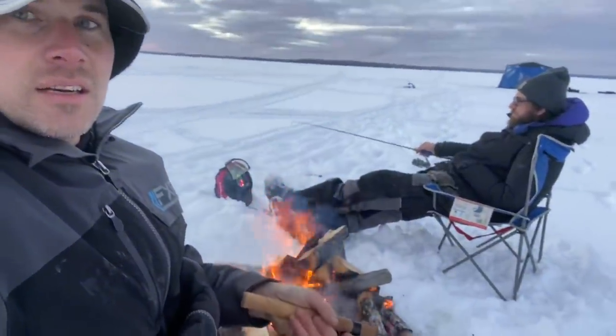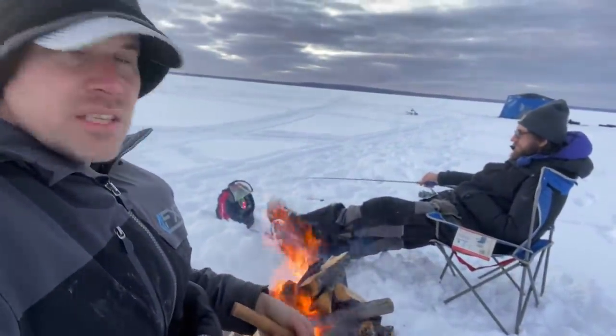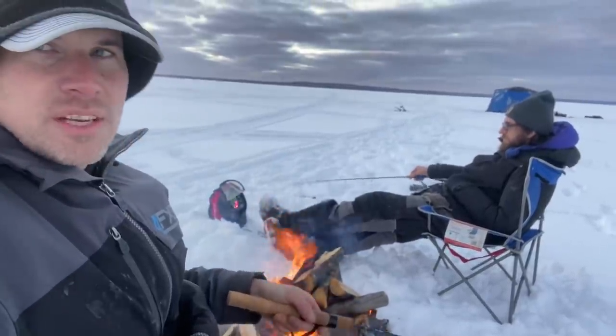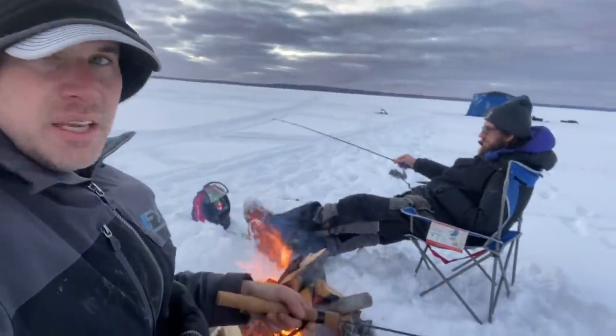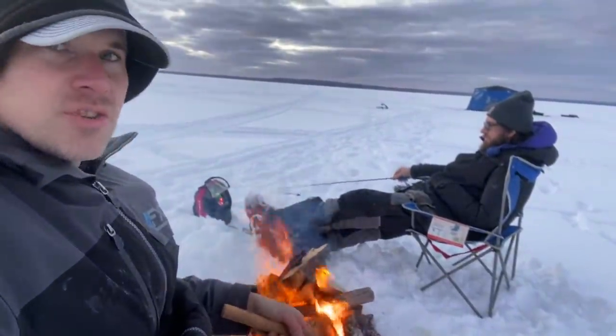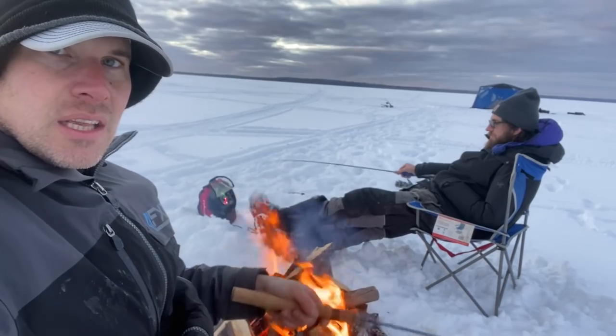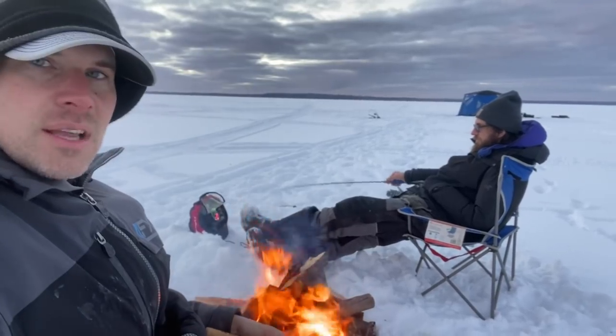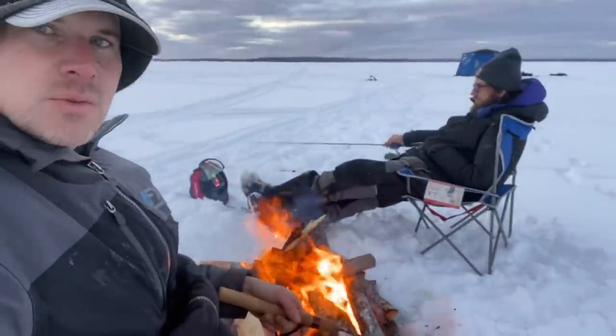Guys, let me tell you how nice it is out here — minus seven, and I am fishing outside. It is not minus 40 like it has been for three weeks. We are having a fire tonight. Wesley had a bite, he caught an eyeball — we don't know what kind — and I had a bite too. We're going to spend the night out here, see if we can catch some burbot tonight, wake up for the morning bite, and then head off. Got a nice warm fire.